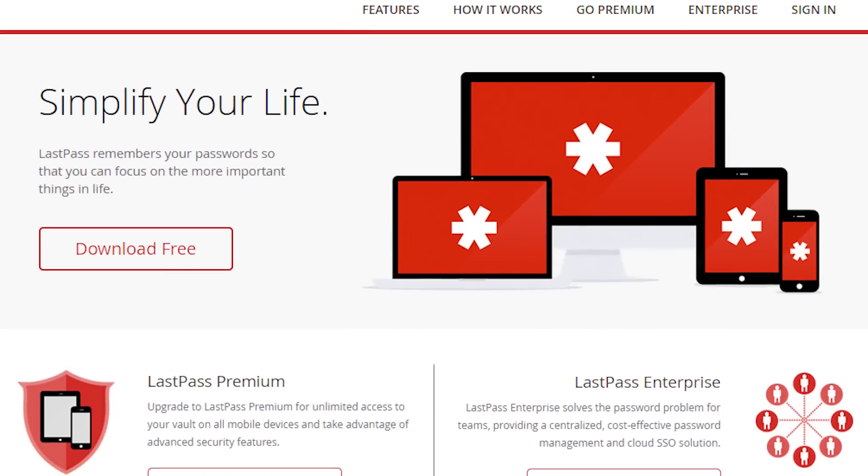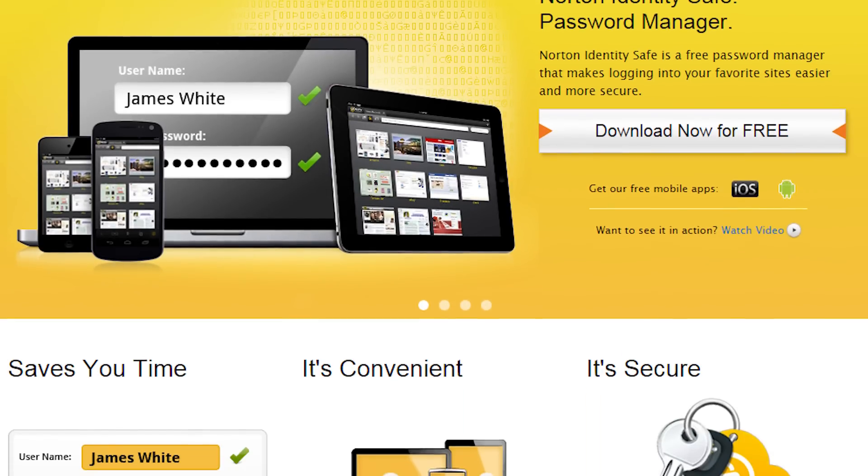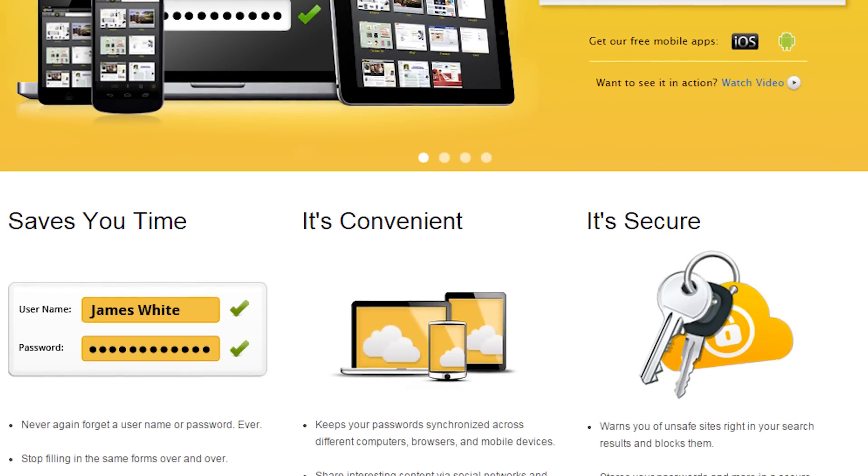Another really good option is to use a password manager like LastPass, M-Secure, or Norton Identity Safe. We'll have a list of the best password managers for Android in the video description below for your reference.